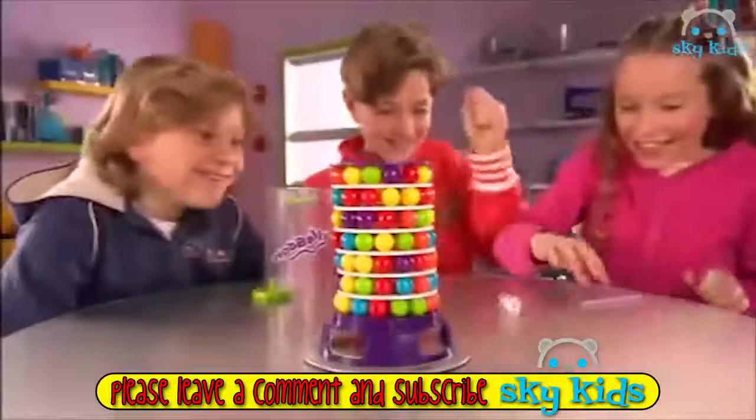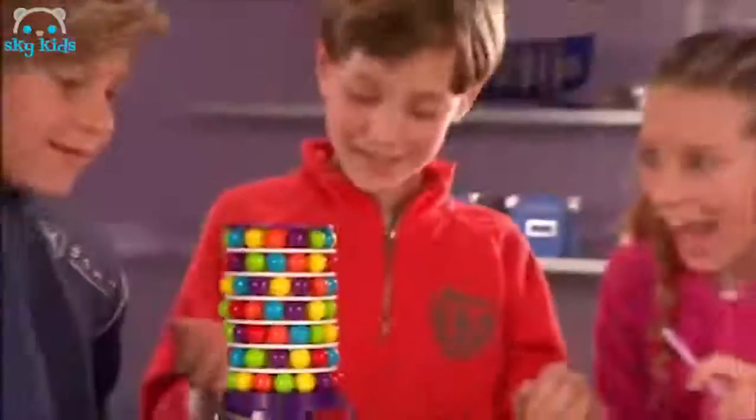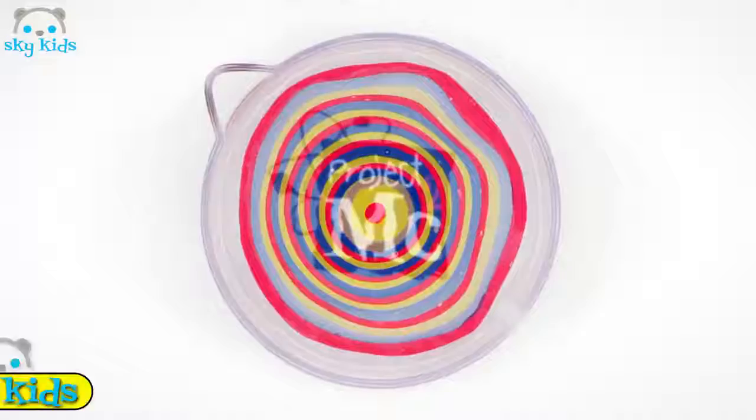Get ready for a great new sensation — Wobbly! The fun game that trains your reflexes and your mind! You need precision and great concentration! Toss the dice! Make your move! If the tower falls down, the laughter will rise with Wobbly! Project MC Squared!